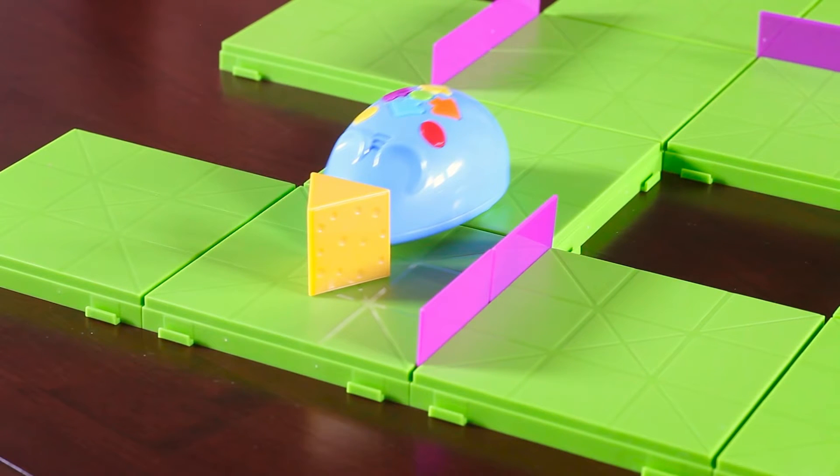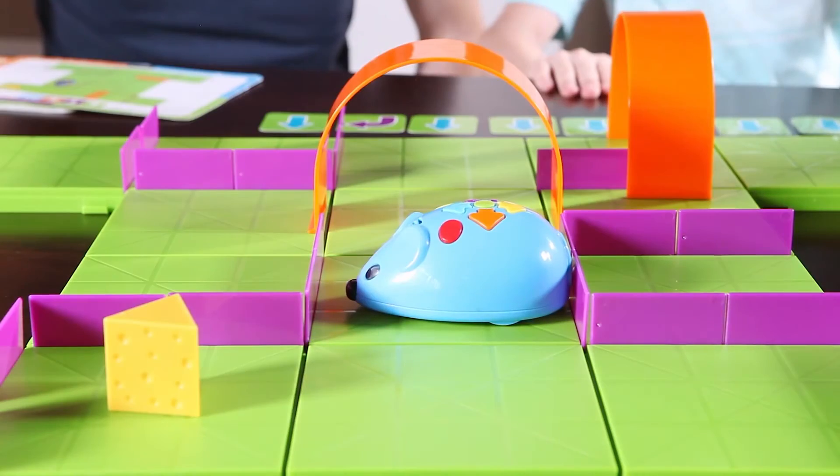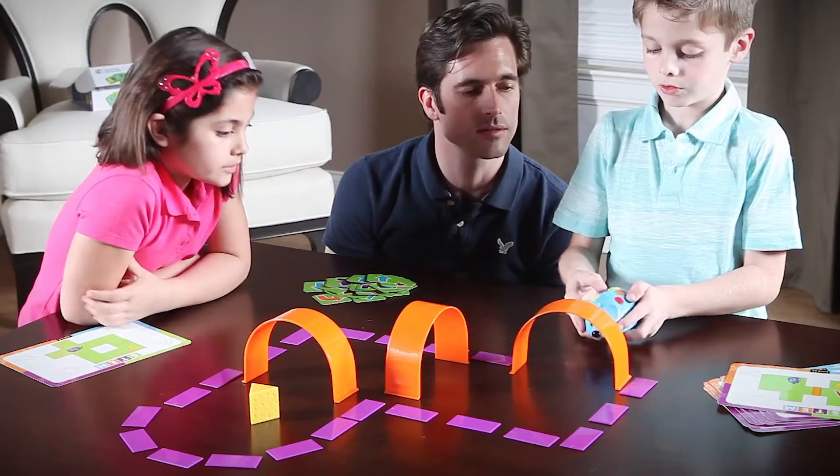Colby automatically lights up and squeaks when he reaches the cheese. Program additional special effects using the flash symbol card and red button. Made a wrong turn? Push the yellow button to start over.